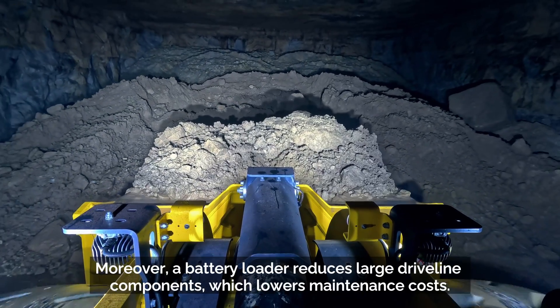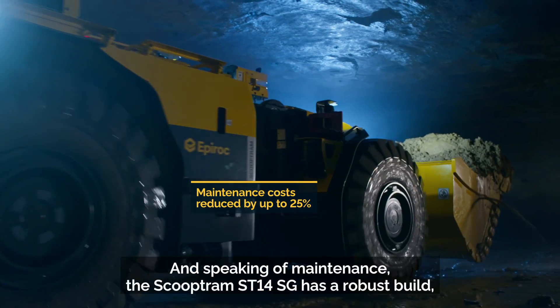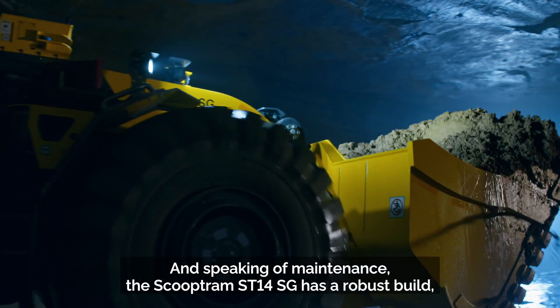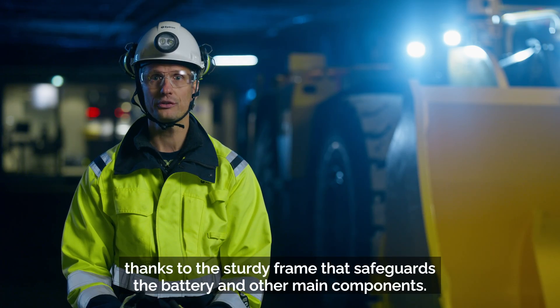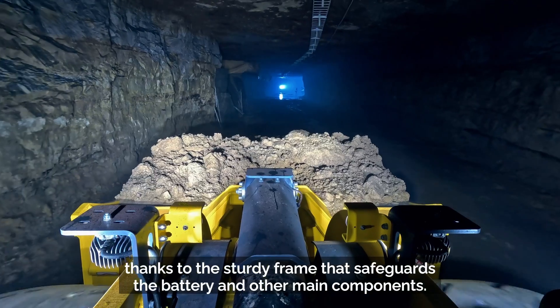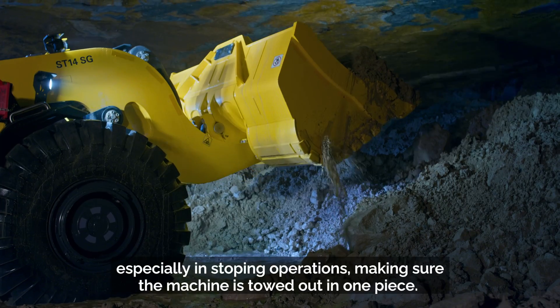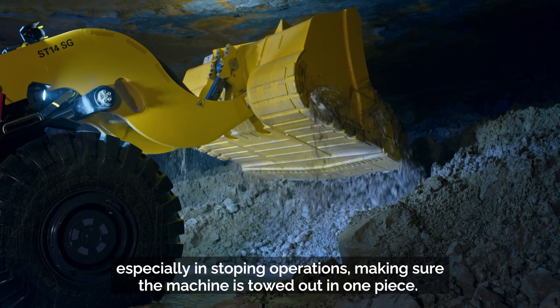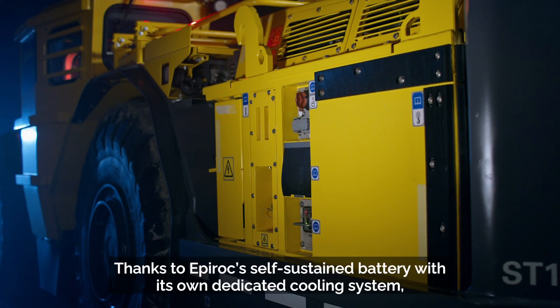Moreover, a battery loader reduces large driveline components, which lowers maintenance costs. The Scooptram ST14SG has a robust build thanks to a sturdy frame that safeguards the battery and other main components, allowing for safe extraction from a potential rock fall — especially in stoping operations — making sure the machine is towed out in one piece.